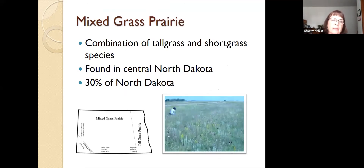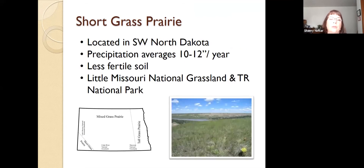Our next prairie type is mixed grass, and it is exactly what it sounds like — just a combination of tall and shortgrass species. It's found in central North Dakota, making up about 30% of the state. Chances are this is what you'll see if you go out around Bismarck. Shortgrass prairie is found in southwestern North Dakota, where precipitation averages 10 to 12 inches a year and the soil is generally less fertile. Most of the shortgrass prairie, if you're not an adventurer, you can find it in the national grasslands or in Teddy Roosevelt National Park.